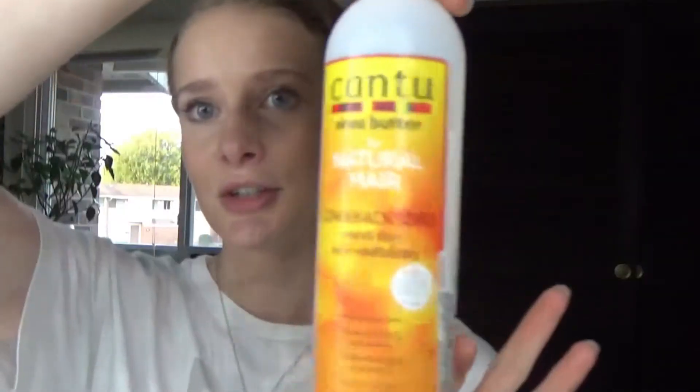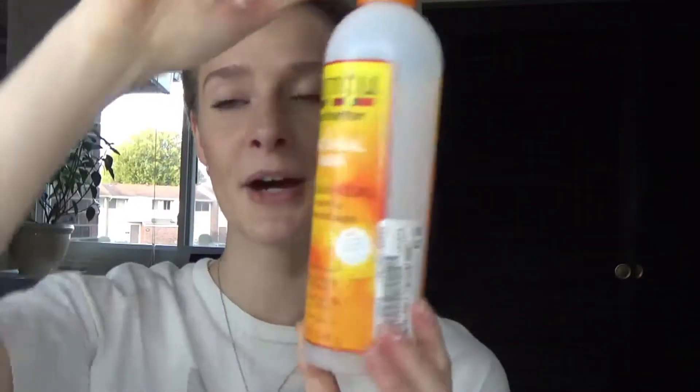Once I get out I take this detangler spray — it's just the kids one and it works well enough for me. I spray this all over my hair, and then I also go in with a spray leave-in conditioner. It's the Cantu Shea Butter Natural Hair Comeback Curl Next Day Curl Revitalizer, and I mix that with some water so I'm not using it too quickly. I'll spray this all over my hair.